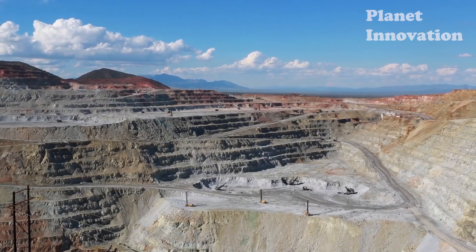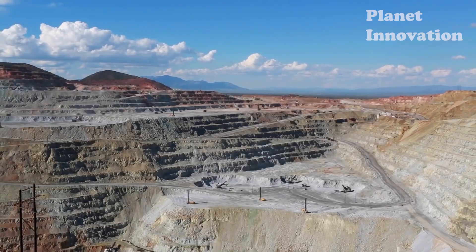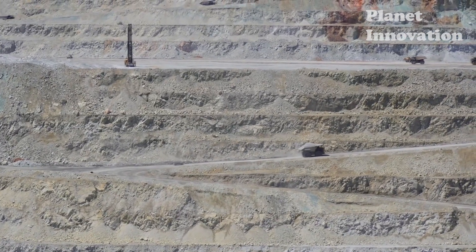These steps or benches are about 15 meters high, each used for mining and to allow access for all vehicles involved in mine operations.